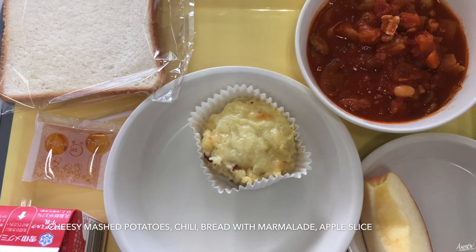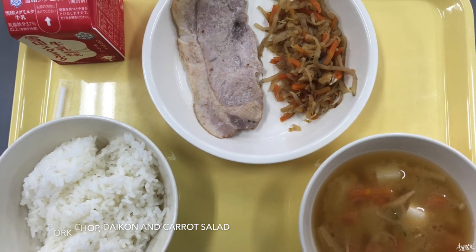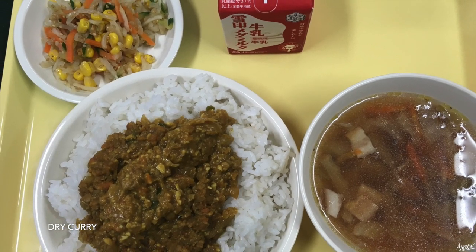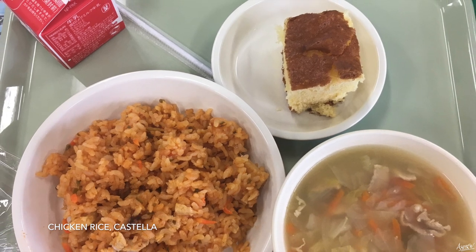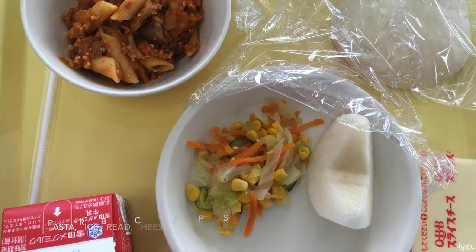You will quickly notice a pattern of what is served for school lunch. Some staples you can always expect are milk and a type of soup. Usually the carbohydrate is rice, sometimes it's bread or noodles. Typically there is a vegetable side and a protein main. Occasionally there will be a seasonal dessert such as fruit — cherries, grapes and melons in the summer, and oranges, apples and pears in the winter.